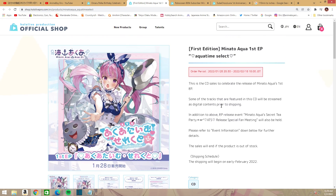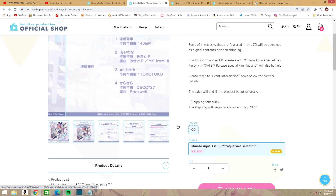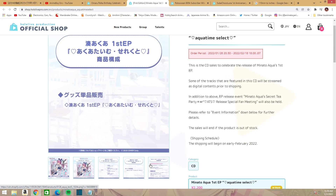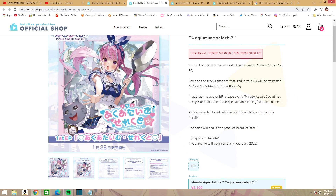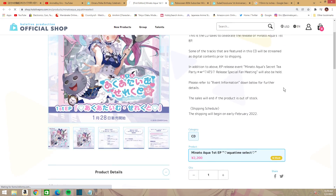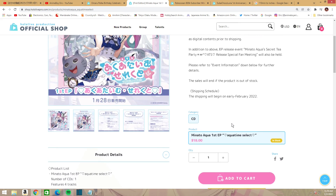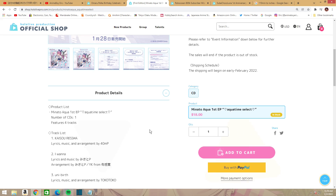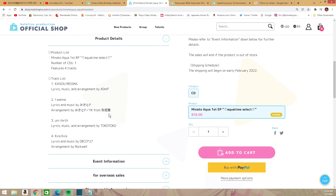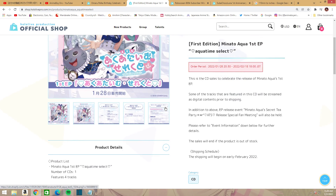Next up we have the first edition Minato Aqua First EP, which will include four tracks. It looks really nice and cute — it's only $18, which is really good. The tracks are: Fresh Out for the first track, Iwana for the second, Uniberth for the third, and Kira Kira for the fourth. You have until February 18th to pick this one up.